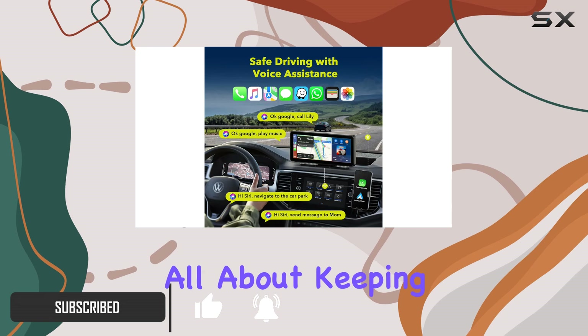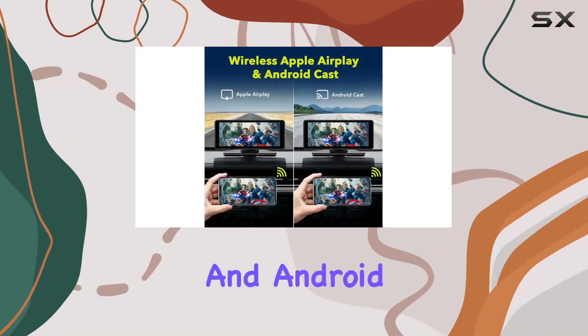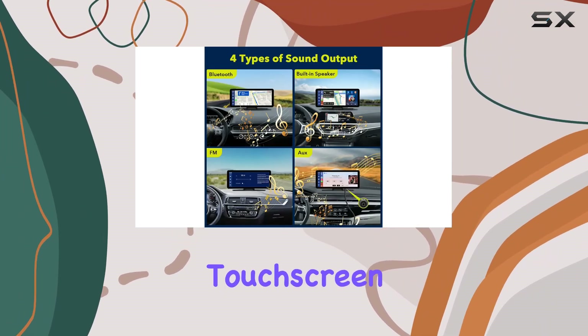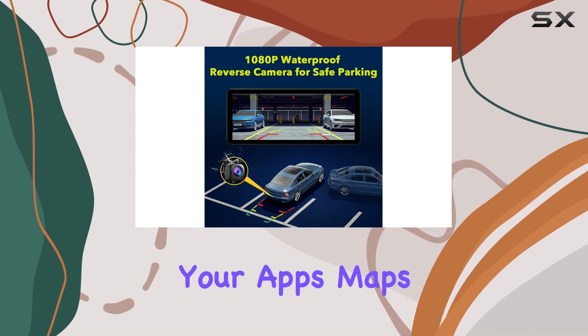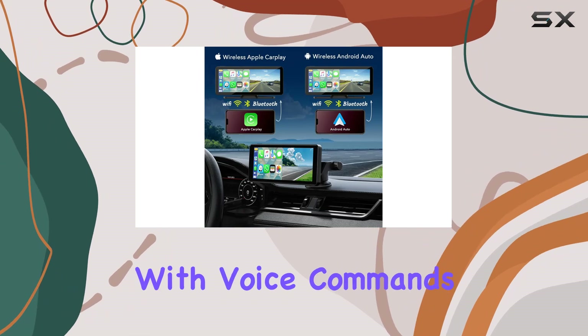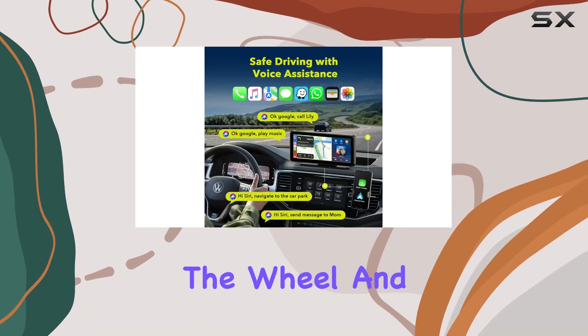This thing is all about keeping you connected on the road. With wireless Apple CarPlay and Android Auto, you can seamlessly integrate your smartphone with your car's touchscreen display. No more fumbling with your phone while driving — access your apps, maps, and features right from the dashboard. Plus, with voice commands via Siri or Google Assistant, you can keep your hands on the wheel and your eyes on the road.